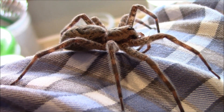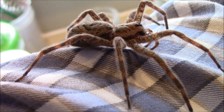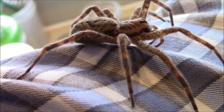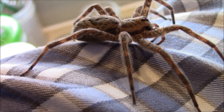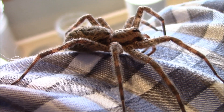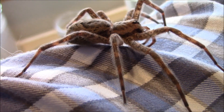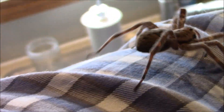She seems content to be on my shirt — there are a lot of good grabbing threads there for the little hook claws on the tips of her toes or feet. It's not quite as warm as direct skin contact, but she seems content to sit there for a little bit.